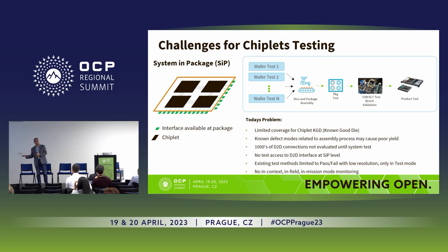If we discover a problem on a lane that is unrepairable — there are ways to repair it, but if we find an issue that is unrepairable — this costs us ten times the price of the SiP package itself. This is something we want to avoid.